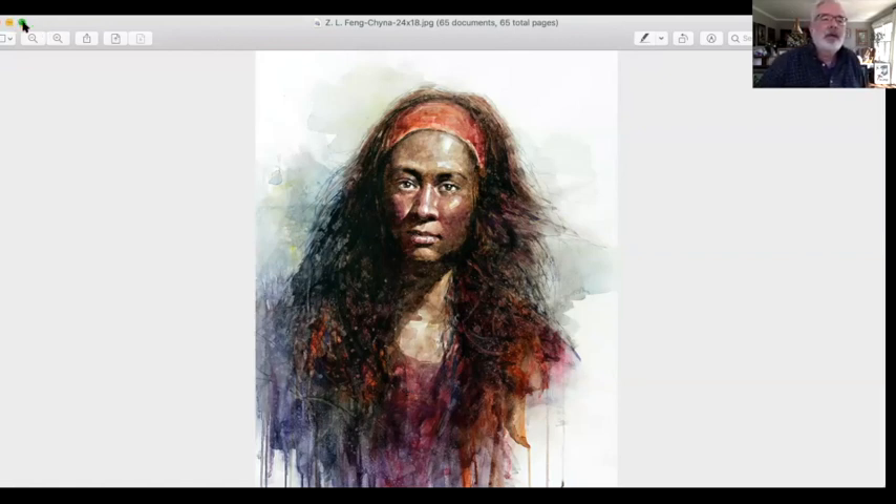Good job everybody — that concludes the review of the paintings.